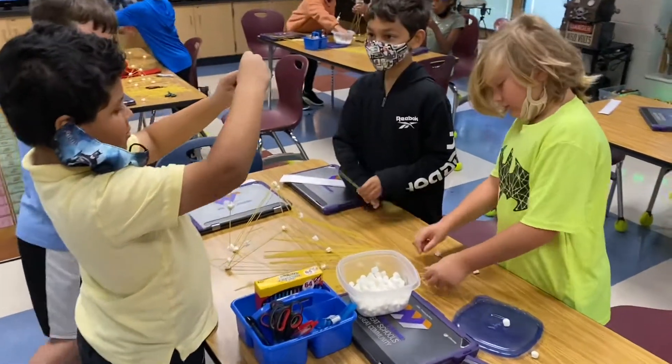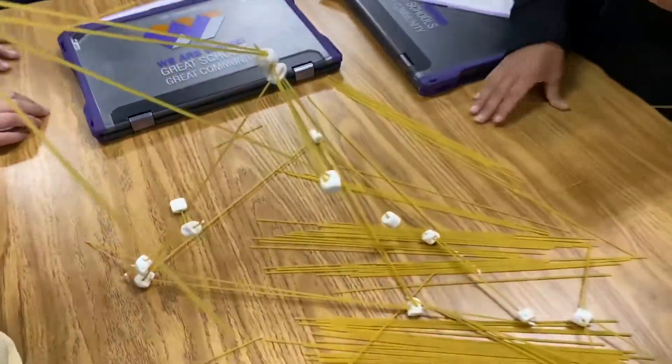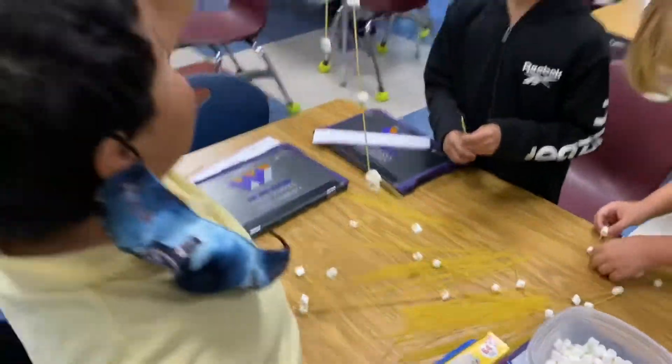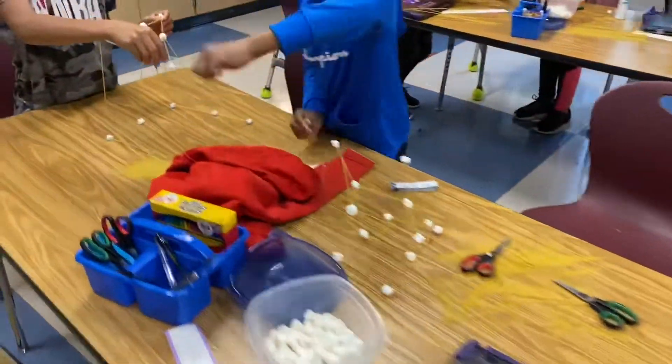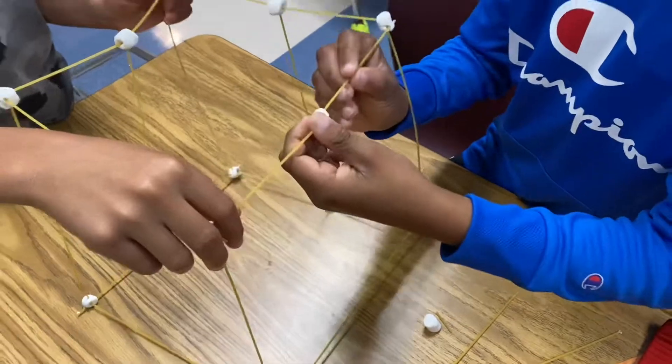Welcome back to Ramseyland. Today we are doing the spaghetti marshmallow tower challenge. We've got all kinds of designs that our engineers are building — different bases, different support structures.